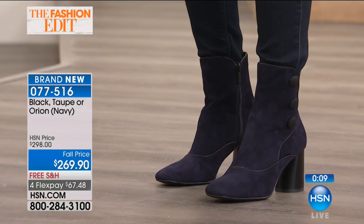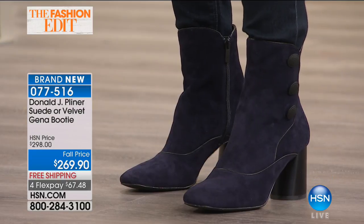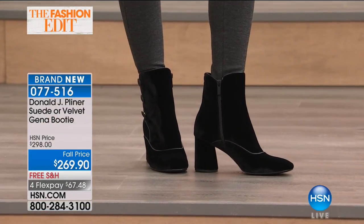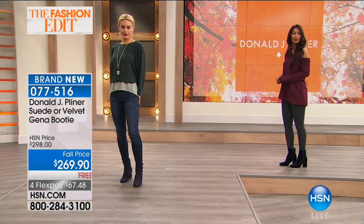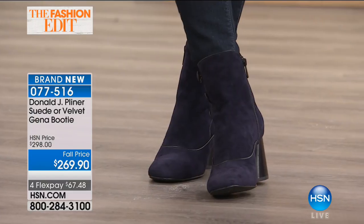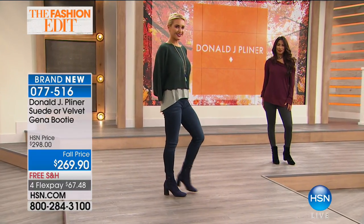The orion navy is beautiful — we're seeing a lot of navy now. If you love denim, navy is a great color to pair back with that. If you want to go classic with the black, that's fabulous too. But the taupe keeps drawing my eye — the gold buttons on the side, the gold zipper inside, it's so different. HSN exclusive — this is what makes it fun to shop here. You can look unique with the brand behind it that stands for quality, craftsmanship, and comfort. That's the Gina booty.